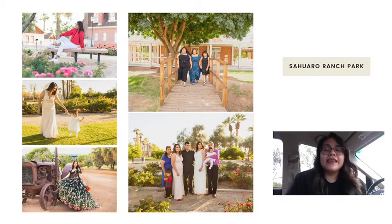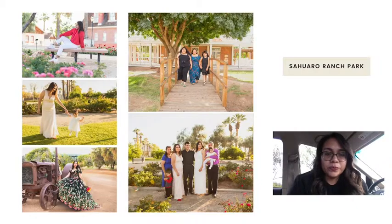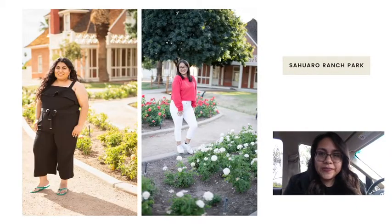My second favorite place is Saguaro Ranch Park. The way I like to describe this park is that it has a rustic look. It has a truck, a farm barn — and you can actually book it and host a party there. It also has two farmhouses, an open field, and in front of the farmhouse there's a garden with roses. It's a beautiful park. This park is in Glendale, around 59th Avenue and Peoria.